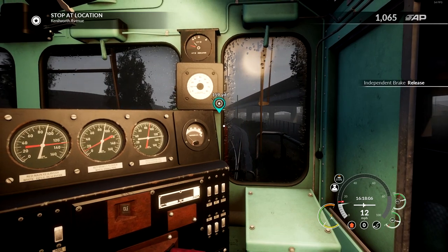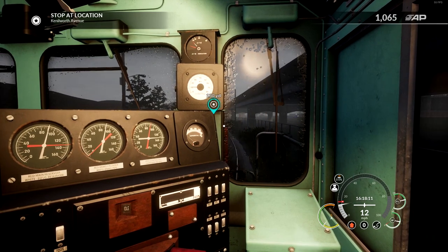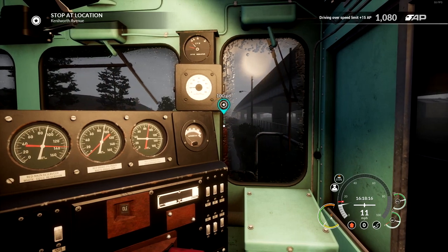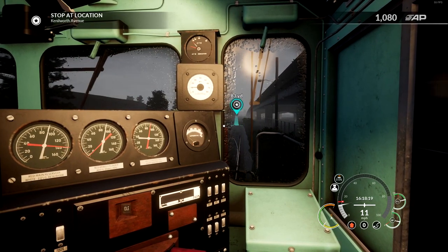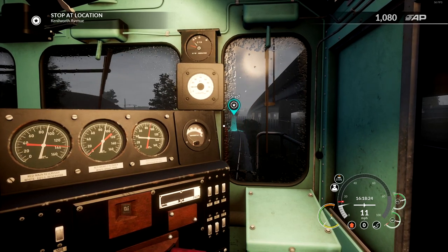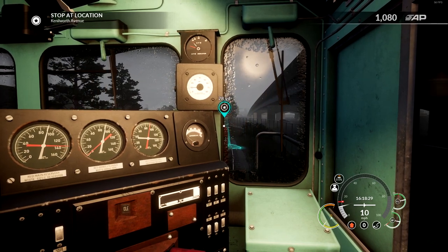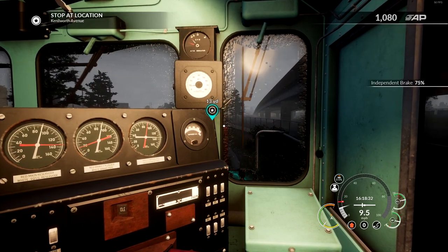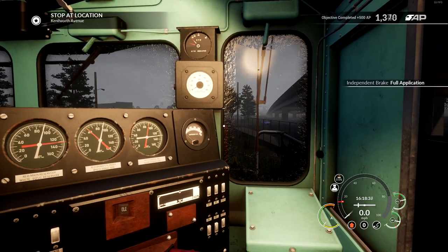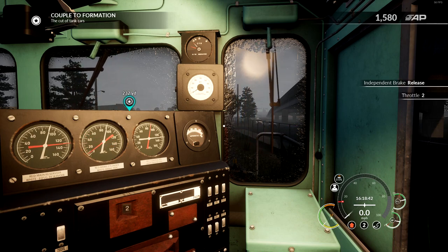I should have set all the sidings the correct way already for us. Cruising to a stop here at the entrance of the yard, I should have all of the points set up right because I actually worked out how to do that now. We should be ready to go here. So we'll stop where it tells us to. We're not going too fast so it's actually relatively quick to stop here. Perfect stop. Okay, so a couple to the cut of tanks - we should be all lined up ready for those, so it's time to get going.